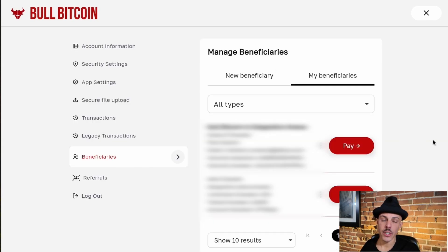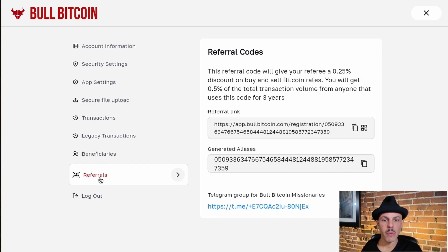Next up is the beneficiaries page. We've also migrated all of your beneficiaries over to the new platform. It's also on this page where you can add new ones that you might need in the future. If you have a referral code, it will be showing in this window. Everything's been moved over, but you may need to choose a new alias. If you'd like to have a referral code, head on over to bullbitcoin.com/mission.